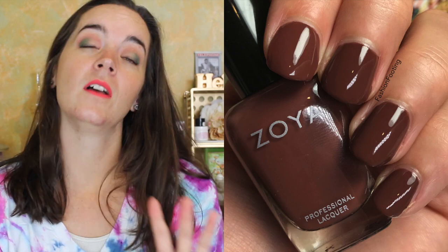The next polish is called Foster, described as a decadent hot chocolate cream with pink undertones. I love a chocolatey brown cream polish — I think it's just a beautiful color, particularly for fall. It's a really cozy color and it makes me feel warm. I quite like this one. That's two coats of Foster.